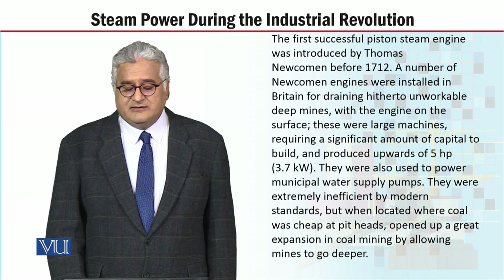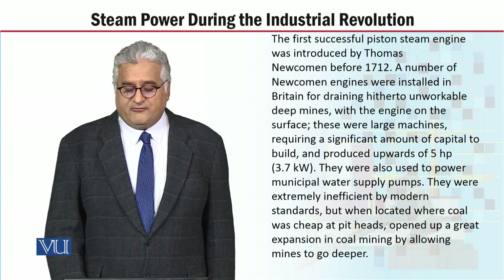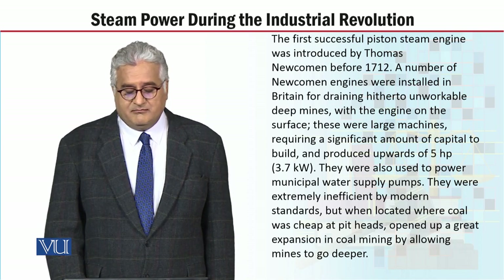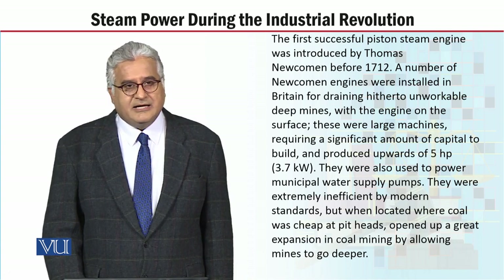These were large machines requiring a significant amount of horsepower. They were also used to power municipal water supply pumps. They were extremely inefficient by modern standards, but when located where coal was cheap at pit heads.